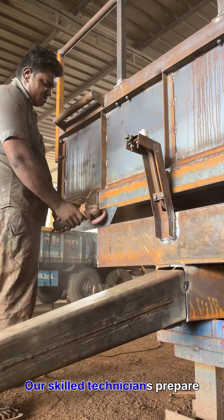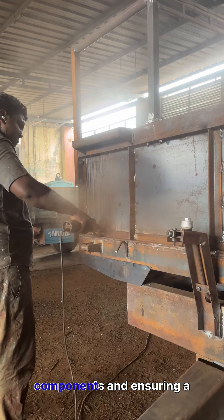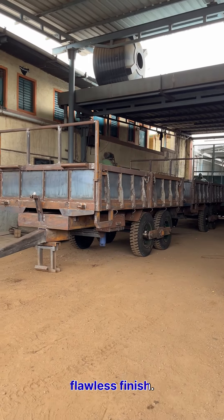Our skilled technicians prepare the surface, masking essential components and ensuring a flawless finish.